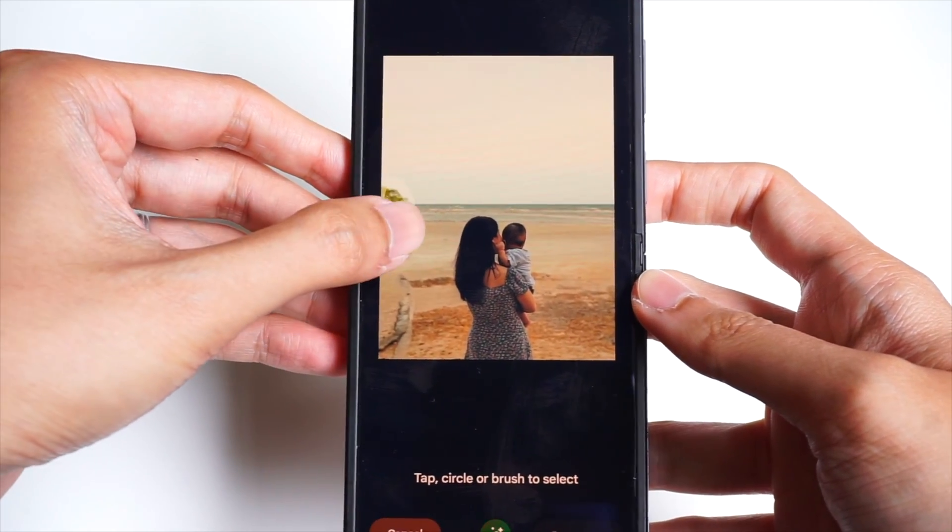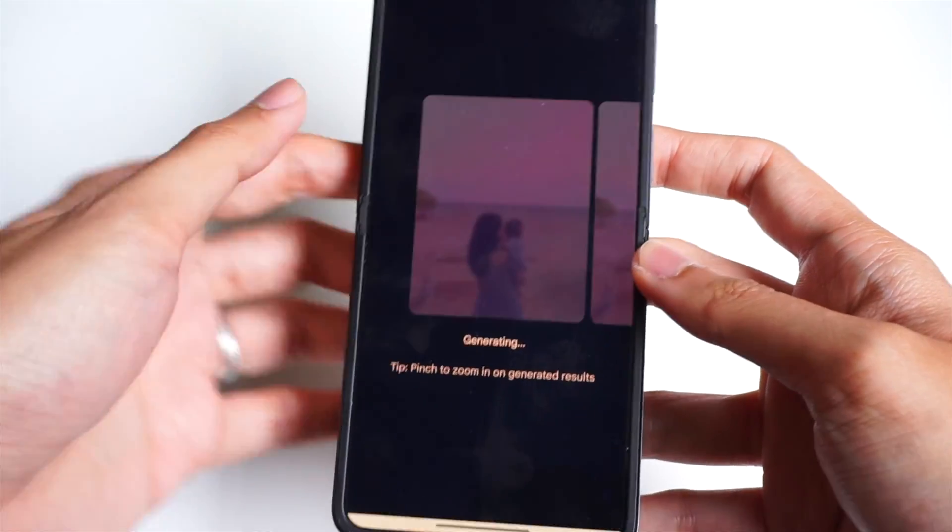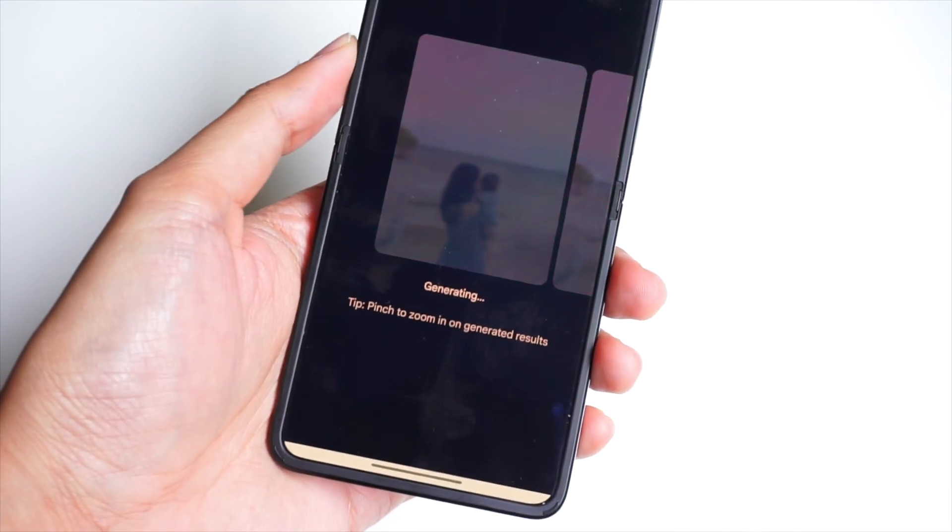Stuff like Magic Eraser, Photo Blur, and Portrait Light, for example, will be available to anyone using Google Photos without the need for a Google One subscription.